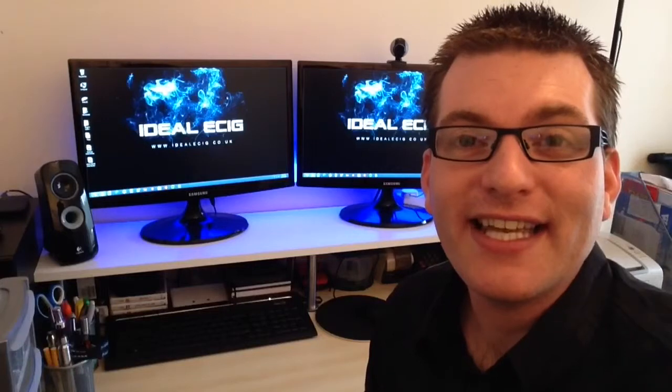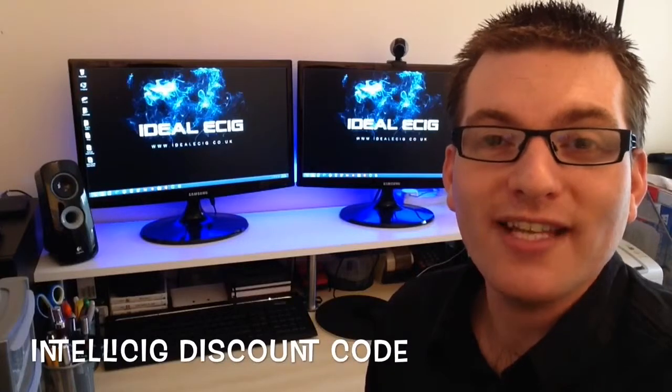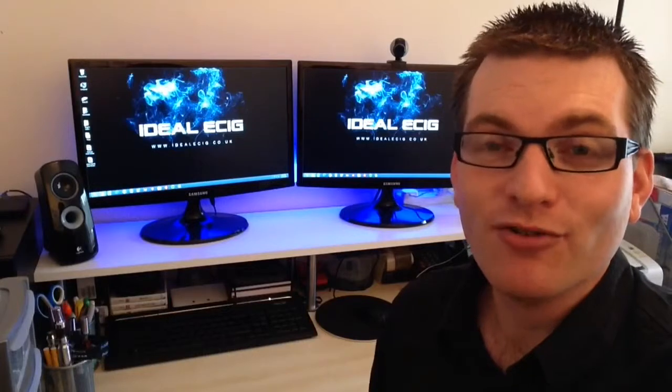Hi there, I'm Roger from Idealecig.co.uk. Just a short video today to let you guys know that we have a wonderful discount code for IntelliCig electronic cigarettes. Save yourself some money when you place your order.